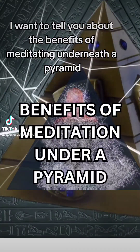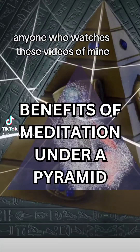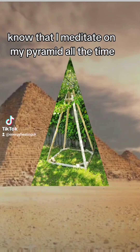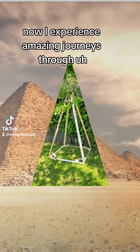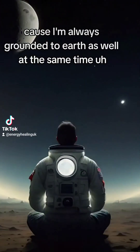In this video I'm going to tell you about the benefits of meditating underneath a pyramid. Anyone who watches these videos of mine knows that I meditate under my pyramid all the time. I experience amazing journeys through meditation under my pyramids because I'm always grounded to earth at the same time.